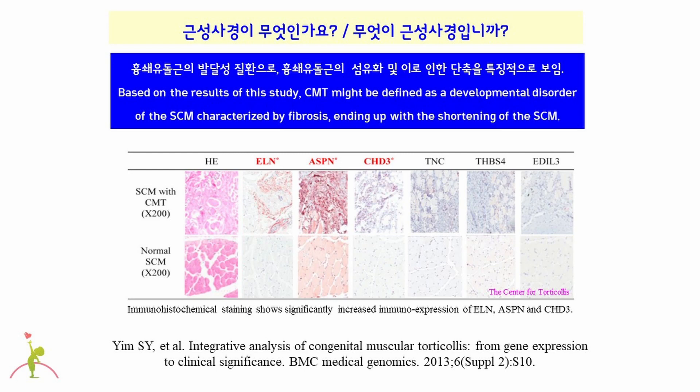It is not easy to define congenital muscular torticollis — there is no official definition yet. You can't even say that congenital muscular torticollis is characterized by a lump in the neck. We analyzed the transcripts, mRNA, of the surgical specimens of congenital muscular torticollis. The most differentially expressed genes were fibrosis-related genes such as collagen fibrillogenesis and elastic fiber formation, as well as genes related to DNA damage responses. Based on these results, congenital muscular torticollis might be defined as a developmental disorder of the sternocleidomastoid muscle characterized by fibrosis, ending up with shortening of the sternocleidomastoid muscle.